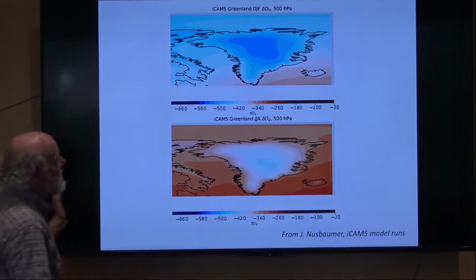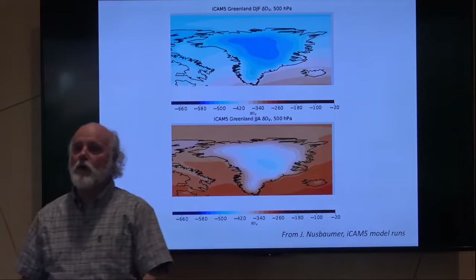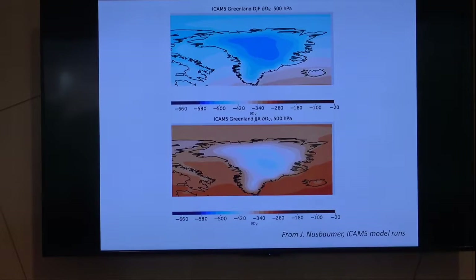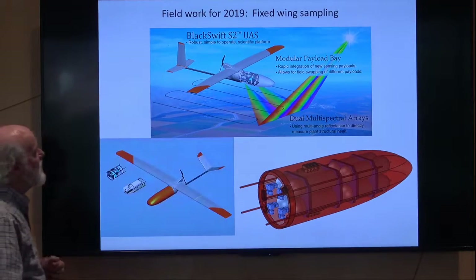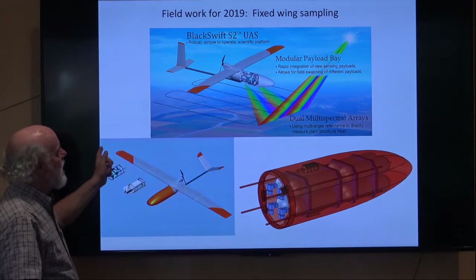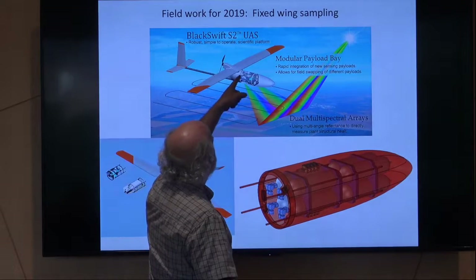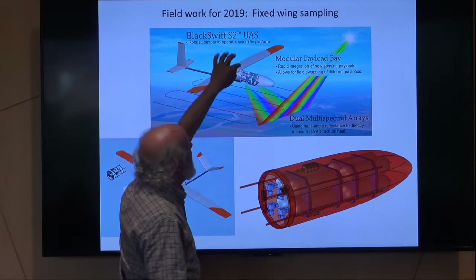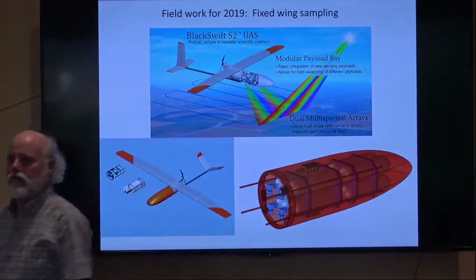The ultimate goal for a lot of these measurements is to help ground-truth global climate models that incorporate isotopes, so we can give them real data. That's a lot of what we do in the lab downstairs — we're providing ground truth, the real data that people have to match with models. The fixed wing, which is in Greenland right now, is made by a company here in Boulder called Black Swift. It's a phenomenal platform because it's so modular and adaptable — from here back is from them, and from here forward is anything you can dream up that'll fit in a nose cone and weigh less than five pounds.